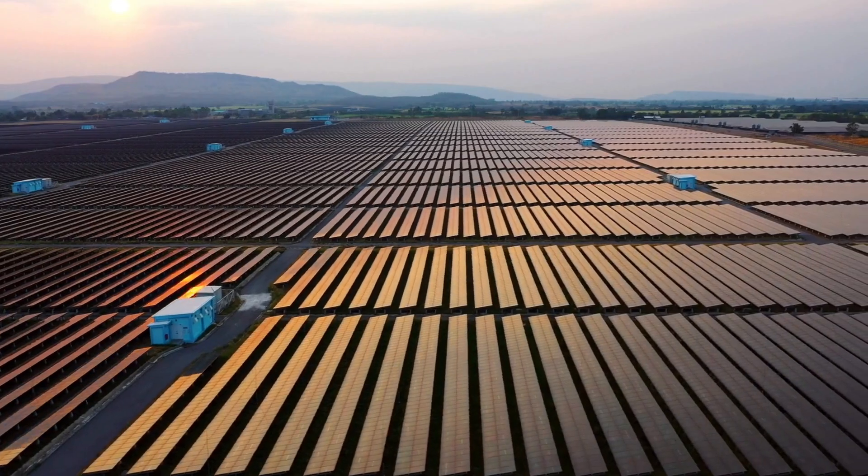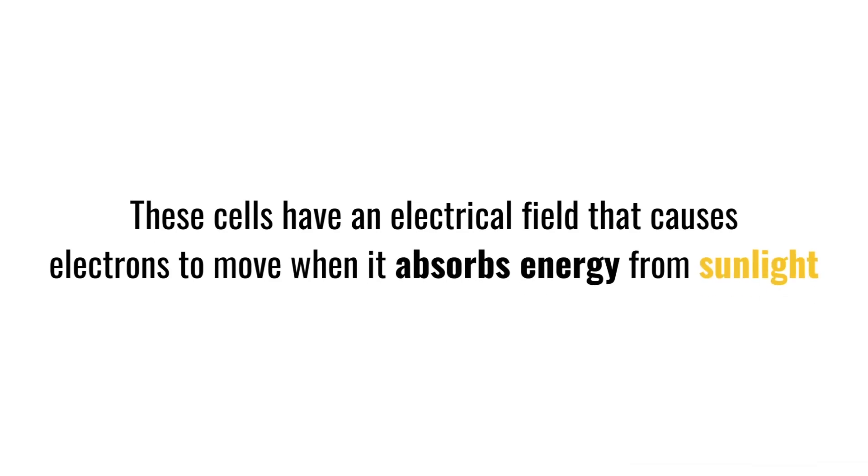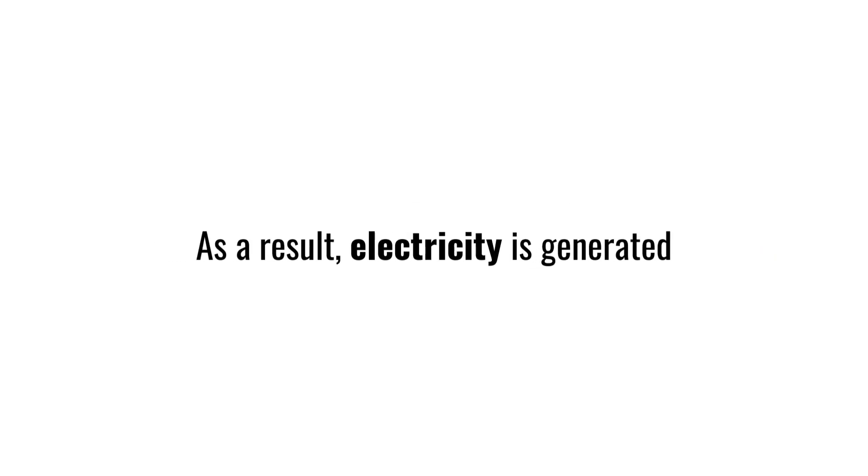Photovoltaic technology uses solar panels that absorb sunlight. These cells have an electrical field that causes electrons to move when it absorbs energy from sunlight, and as a result, electricity is generated. You may be most familiar with this form of solar energy, as can be seen on solar farms, residencies, and even on some vehicles.